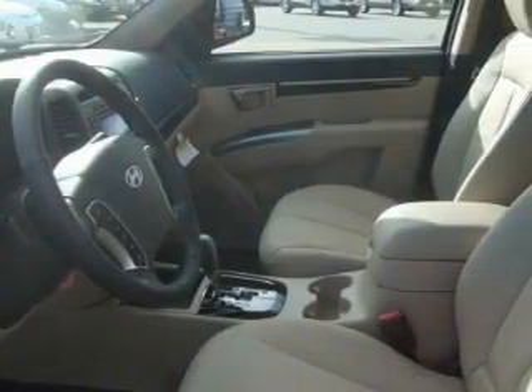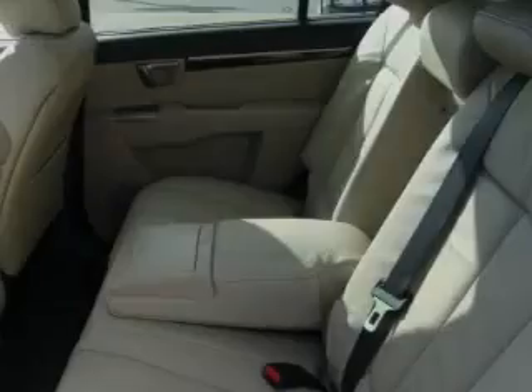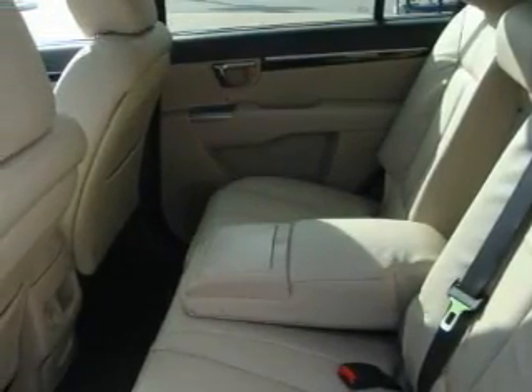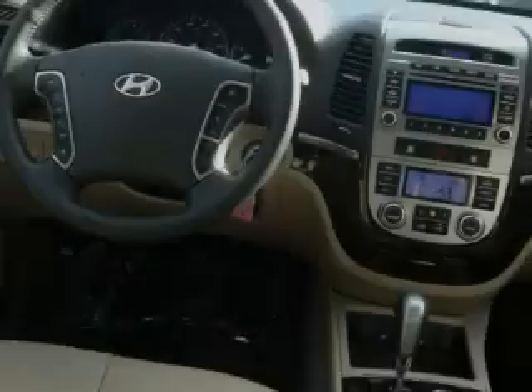This Hyundai's list of numerous features includes a power driver's seat, a sunroof, a CD player, three-point rear seat belts, fog lamps, and this automobile's stylish design always looks great.